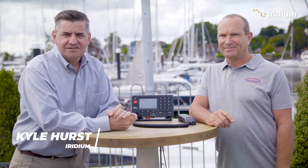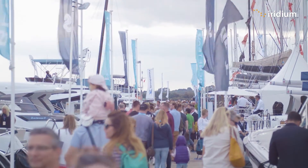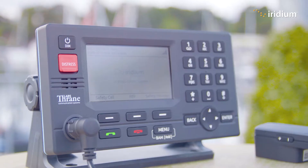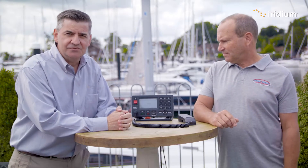Hello everyone, Kyle Hurst here from Iridium. I'm here at Swanwick Marina near Southampton with my good friend Paul from Maricom, and we're here to have a bit of a chat around the LT3100S, the Iridium GMDSS terminal from Lars Trana.